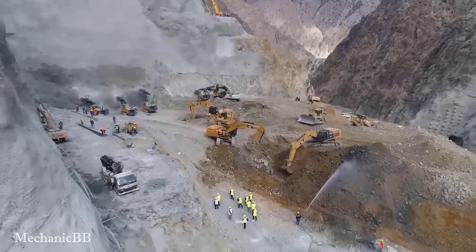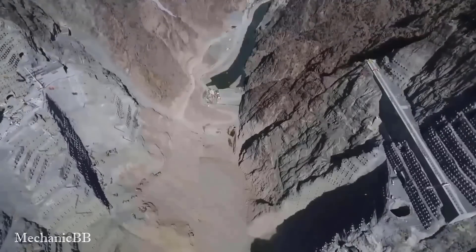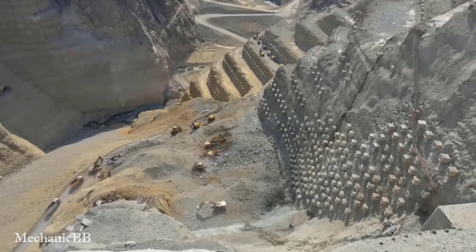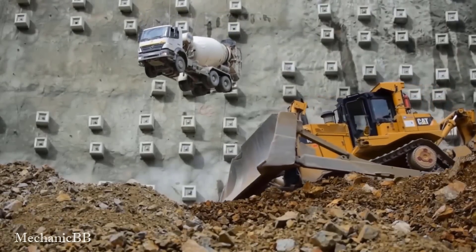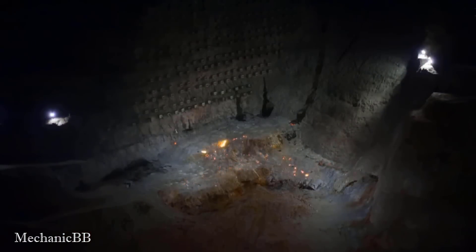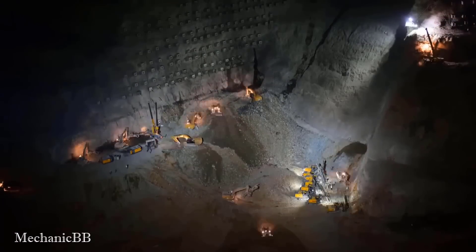The Yusufili Dam and hydroelectric power station is located in northeastern Turkey and is one of the second tallest dams in the world. Engineers and professionals use explosives to remove rock, soil, or other difficult areas for construction.